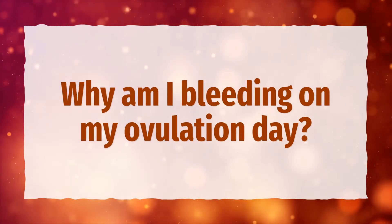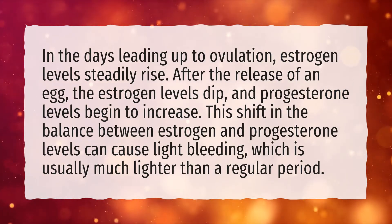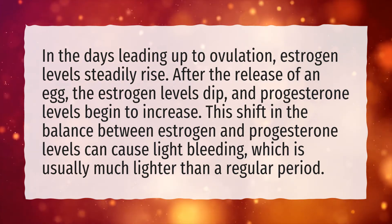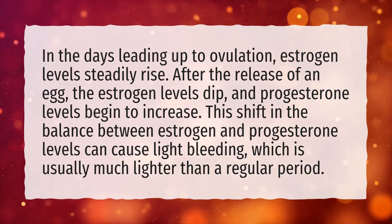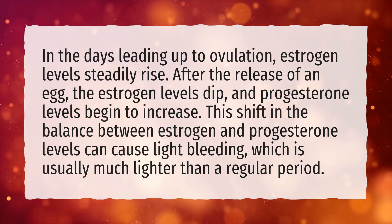Why am I bleeding on my ovulation day? In the days leading up to ovulation, estrogen levels steadily rise. After the release of an egg, the estrogen levels dip, and progesterone levels begin to increase. This shift in the balance between estrogen and progesterone levels can cause light bleeding, which is usually much lighter than a regular period.